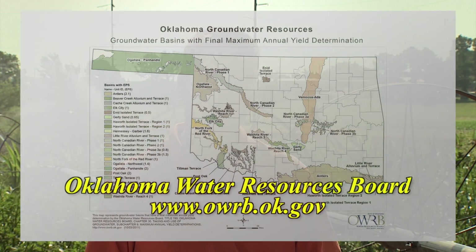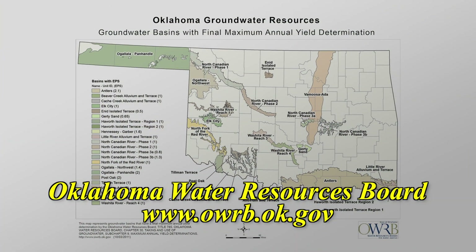Typically that number is about two acre-feet per year per acre of land that you own. If a study has suggested that the maximum annual yield needs to be reduced, that number may be reduced slightly. A very good source of that information is the OWRB website, where you can download a map showing the location of all the aquifers within the state and their maximum annual yields.